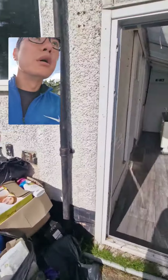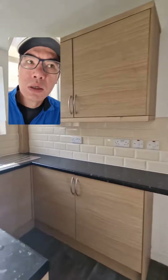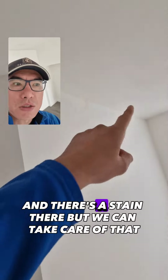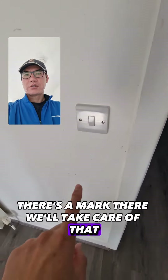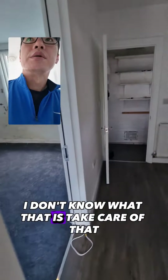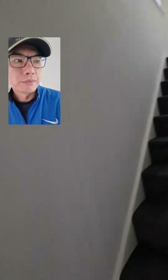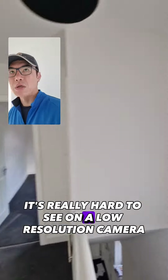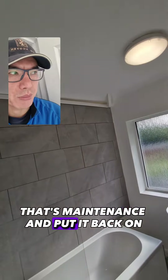Otherwise the house is fine. As you can see there's a stain there, but we can take care of that. There's a mark there — we'll take care of that. There's some damp in there, so we'll take care of that. Some marks there, but otherwise it's really hard to see on a low-res camera.